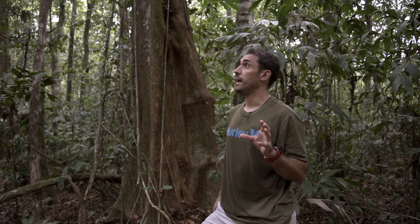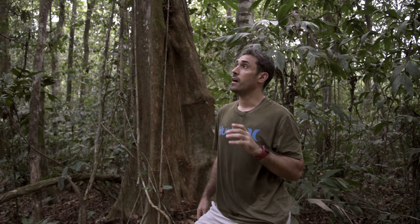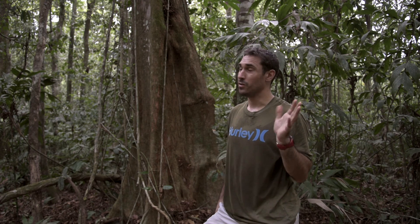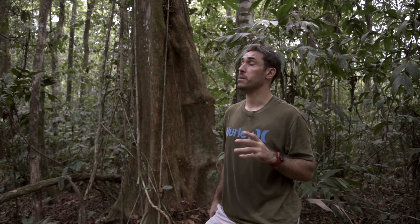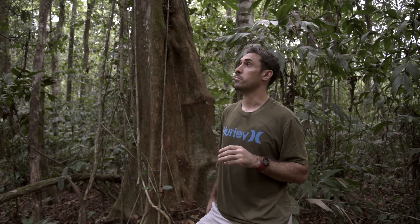I'm at Refugio Amazonas and somewhere up there is the harpy eagle nest. The chick fledged just over a year ago but it still comes back to the nest for food. Sometimes the parents bring in something they've killed for it.